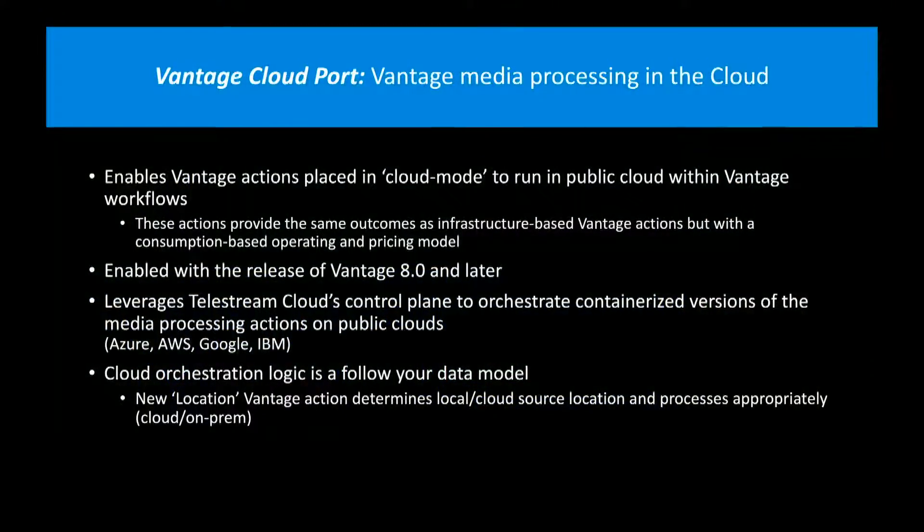Getting back to Cloud Port: it acts as that agent and enabler between your persistent or permanent license and your software-as-a-service consumption-based usage. With Vantage 8 and later, which is out in the marketplace, it leverages any and multiple clouds and multiple locations within each of those cloud providers' fabrics — Microsoft Azure, where we are at the highest partner level for media and entertainment companies possible, AWS, Google, and IBM.